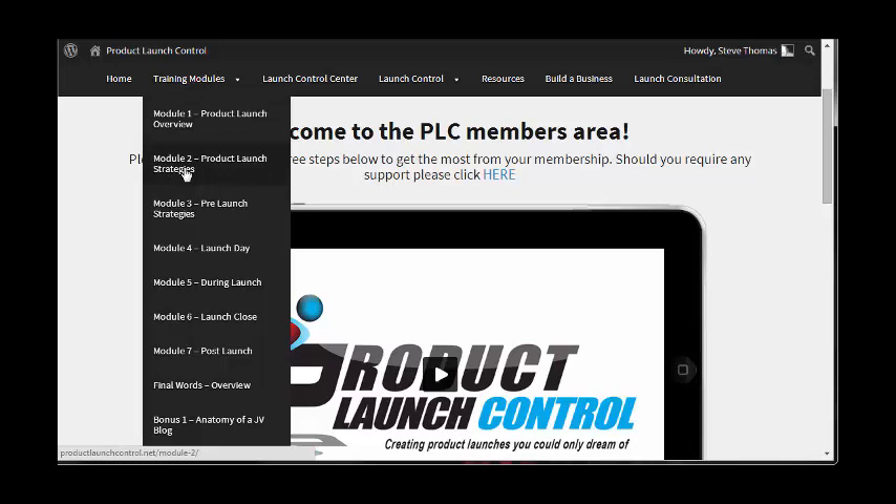We have: Product Launch Overview, Product Launch Strategies, Pre-Launch Strategies, Launch Day, During the Launch, Launch Close, Post Launch, and an Overview. Plus there's a bonus — the Anatomy of a JV Blog.